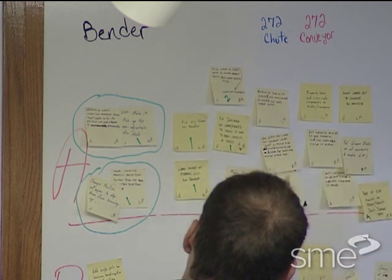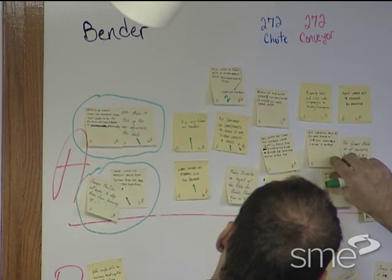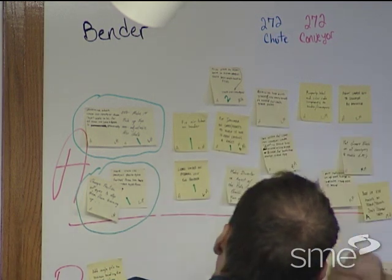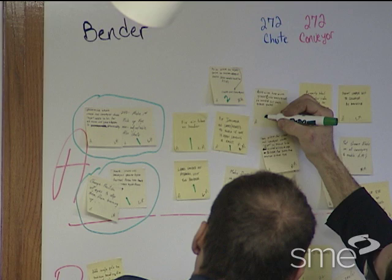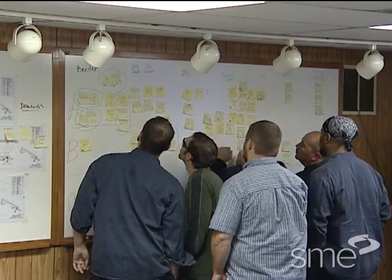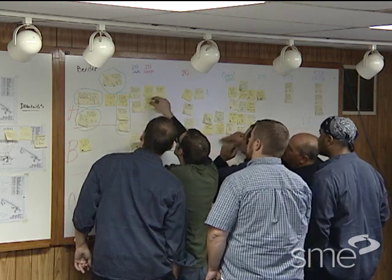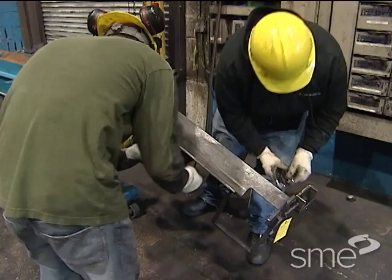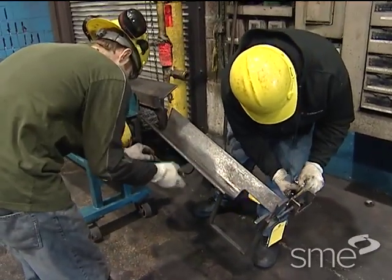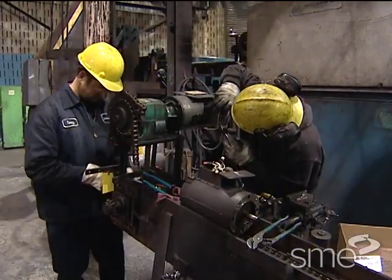After the team determined the effort and impact for each idea, they selected the top ideas. These were typically the ideas designated as low effort and high impact. The top ideas were also chosen on the basis that they could be completed during the Kaizen event. Afterwards, the team broke up into smaller groups and they all began working to implement their top improvement ideas.